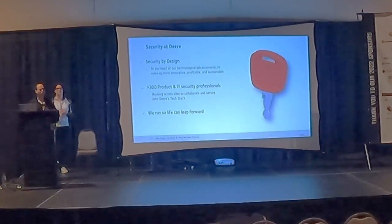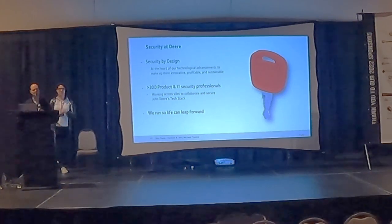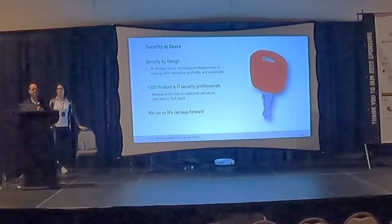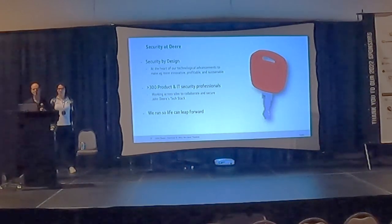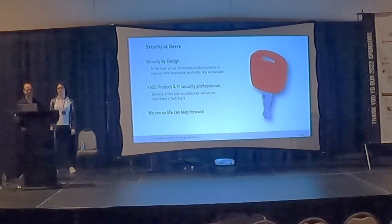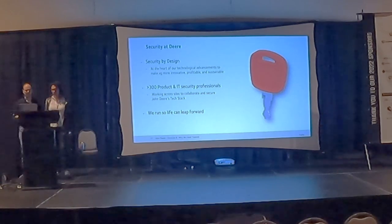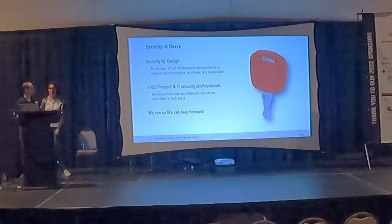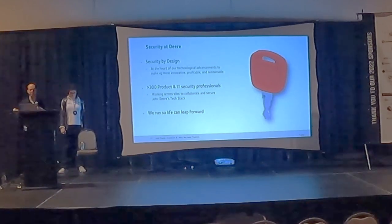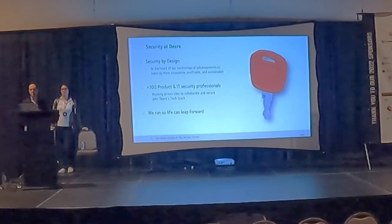We work through complex processes and have quite a large team to build up security. First is security by design — making sure we're working with our engineers both on the IT and machine side to build security into the products as we're designing them. Doing that upfront is very important to making sure engineers understand why these things need to be in there. Across our company we have over 300 engineers and security professionals working on security — both keeping John Deere as a company safe and keeping our products safe in the field.